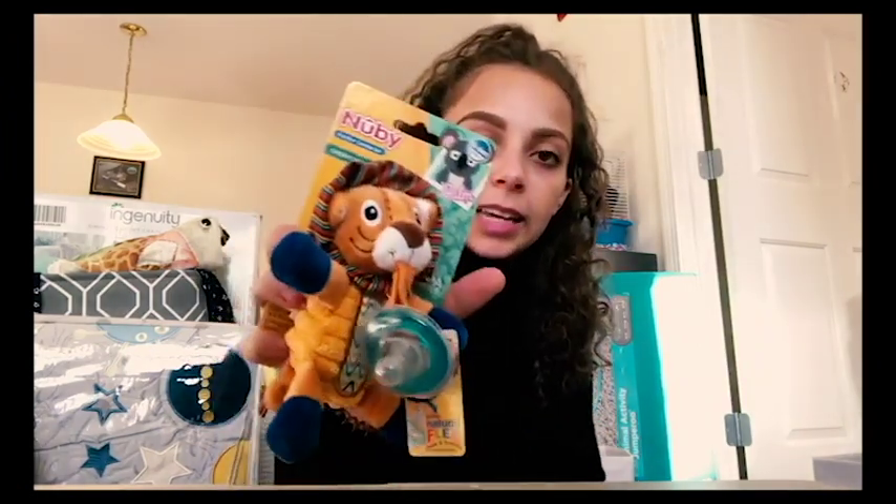We have these teething wood blocks with little animals like a deer - four total. We have these pacifiers from MAM, zero to six months value pack. There's a little sloth security blanket. We have something like a WubbaNub but from Nubby - a little lion pacifier. And we also got this teething slash rattle, also wooden.